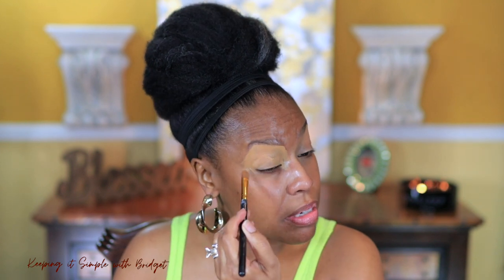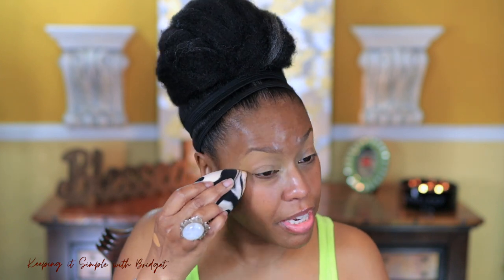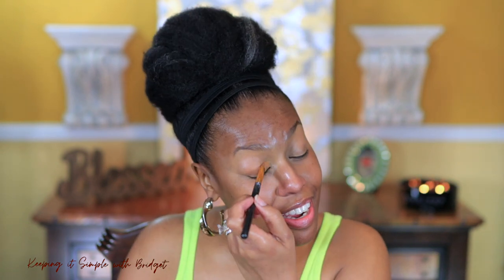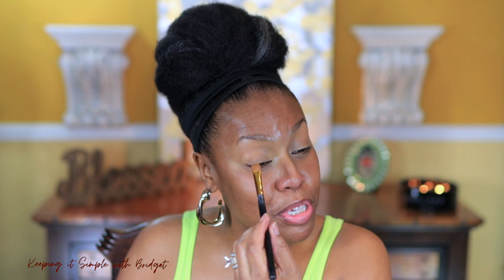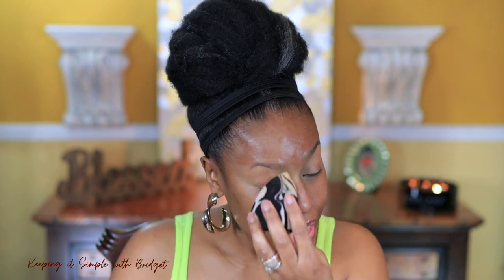I already moisturized — I used that Milk Makeup moisturizer, I don't have it on the table to show you. My skin lately has been super angry, probably because I haven't been using all of my skincare. I could go through so many steps at night — cleanser, toner, essence, serum, moisturizer, and an oil — and anytime I deviate from all of that, my skin gets really upset.